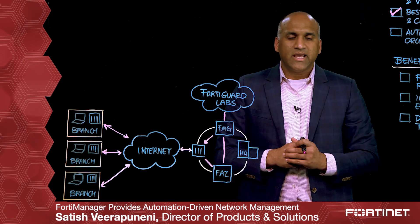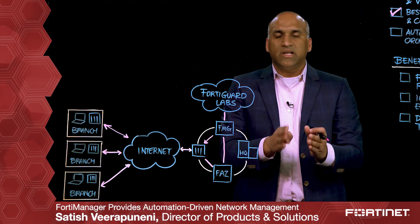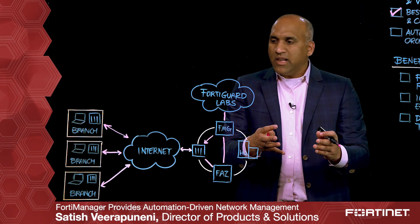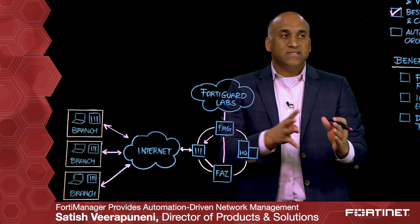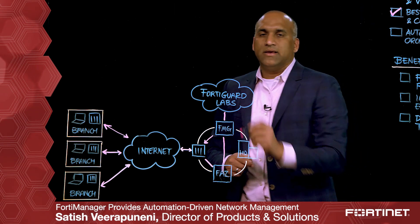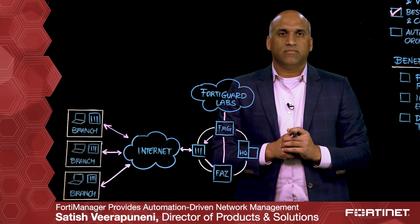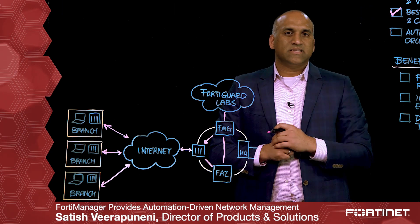Best practices like what type of encryption is enabled for data at rest, and best practices like is multi-factor authentication enabled for your administrative access. FortiManager natively gives you the capability of evaluating your network environment against these best practices and also gives you an easy apply to enforce these best practices — net-net helping you protect against cyber threats.